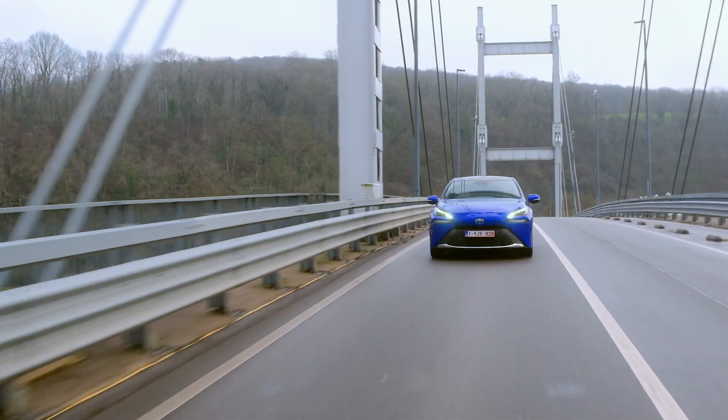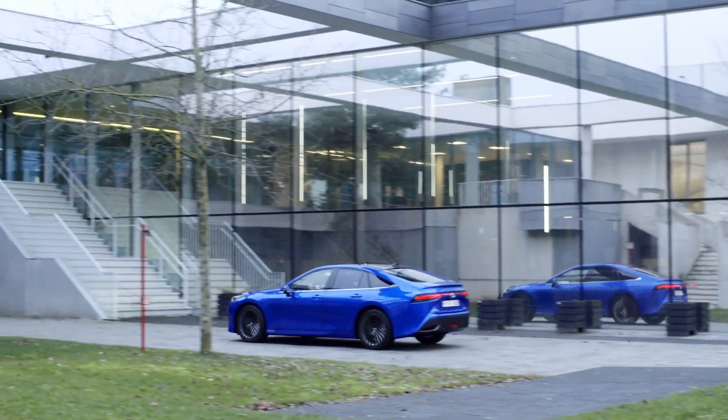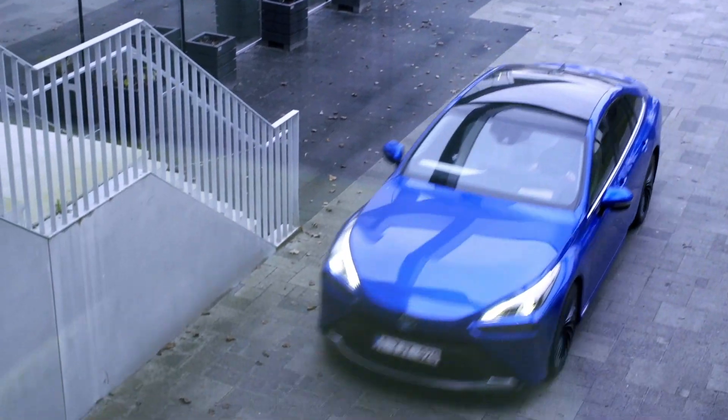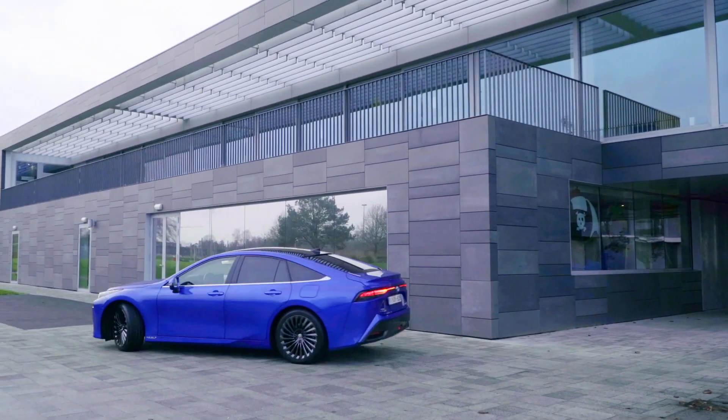Toyota Mirai can be refueled in five minutes or less. Toyota's vision for a sustainable hydrogen society recognizes the importance of hydrogen as a viable and plentiful source of carrying and storing energy.